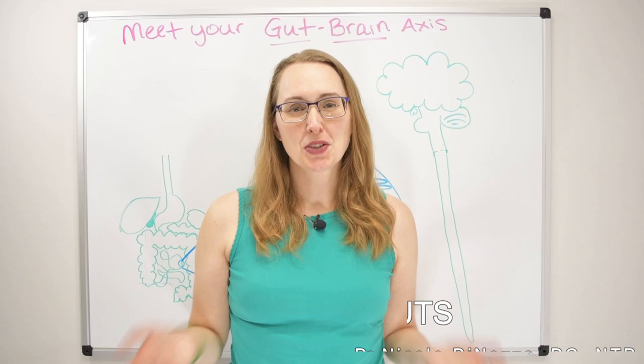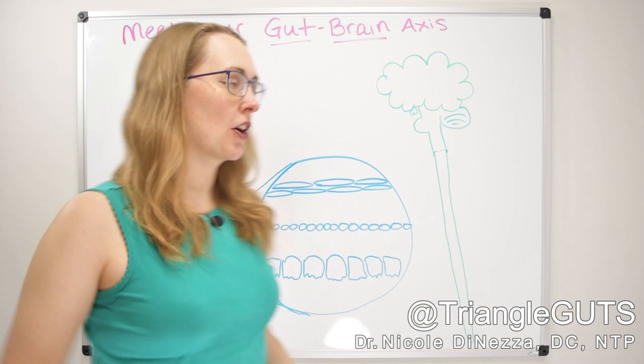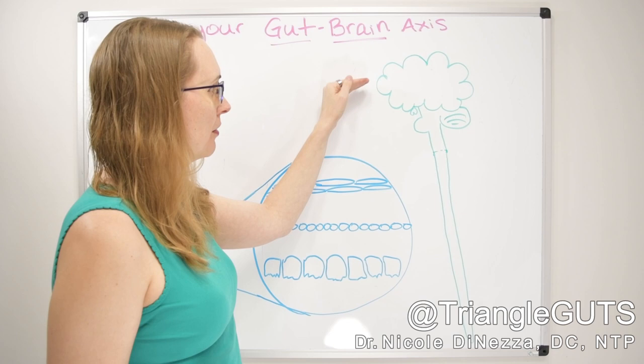Per the usual on this channel, we wouldn't be able to talk about any system of the body without going over a little bit about how it all comes together — the anatomy and what we're exactly looking at. So let's start off with a little bit of a neurology crash course. I've drawn my classic ugly doodles for you. Here we have the brain, which I will refer to as the cortex. This is the wrinkly part of the brain.